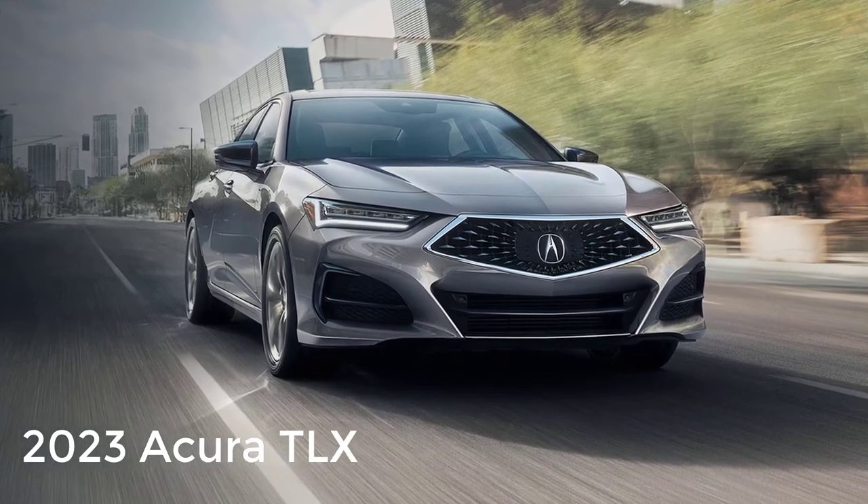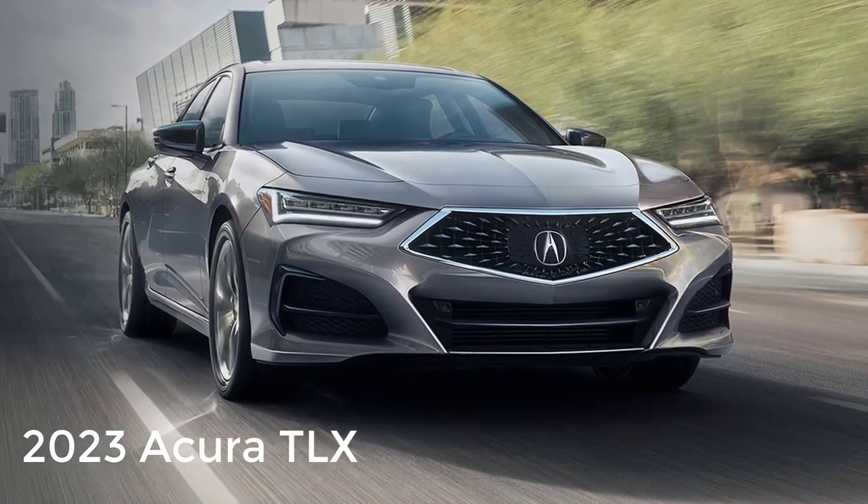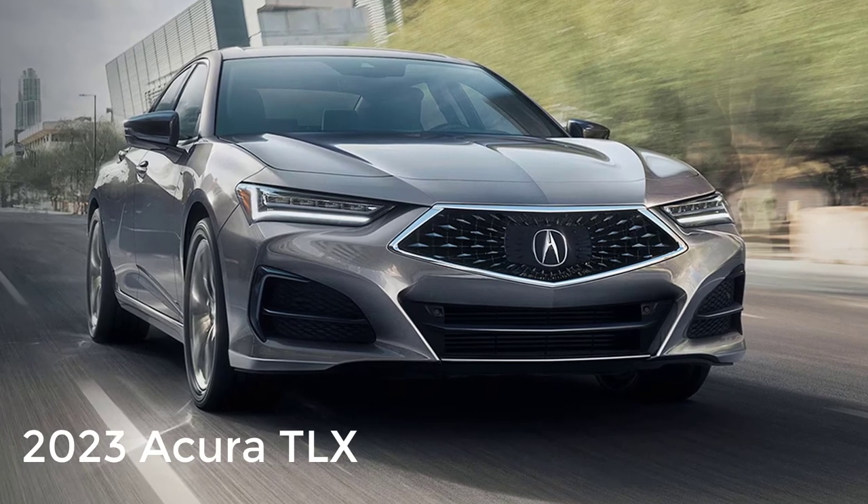Welcome and thanks for joining me. On this episode of Build Your Own, the 2023 Acura TLX trim levels and standard features are explained.